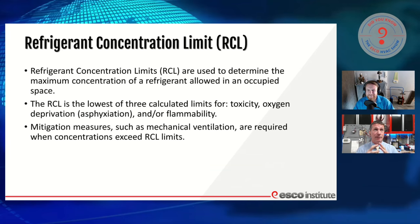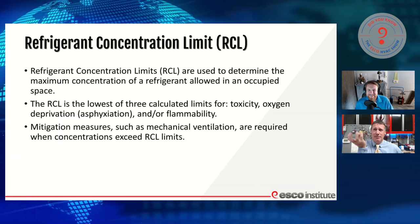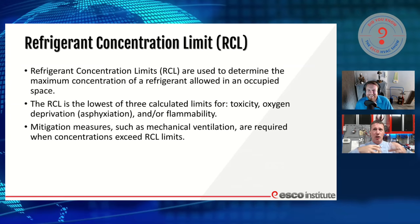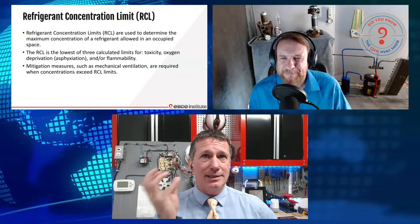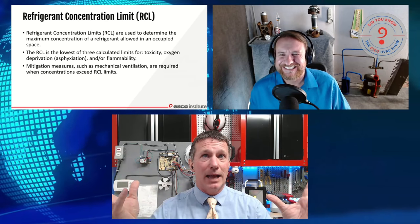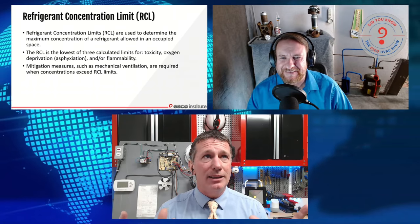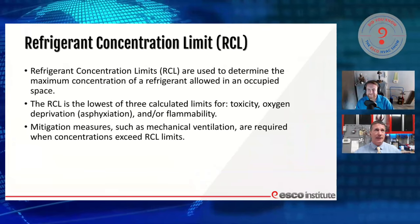Like, I could take gasoline — if I took a little mason jar of gasoline and put it in a garage and it all evaporated out, that's a high concentration. But if I put that same jar in the middle of a football stadium and released it, I may not even have enough concentration for it to even ignite — even if it was gasoline, an A3 highly flammable.